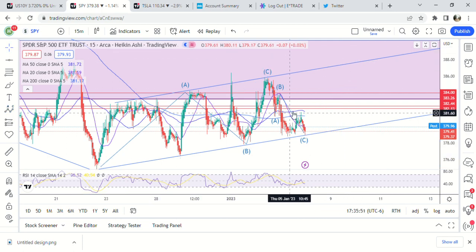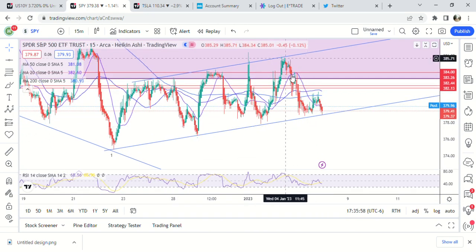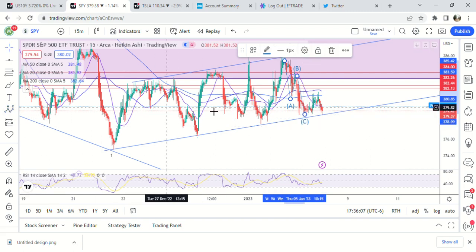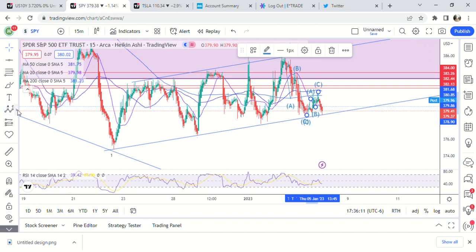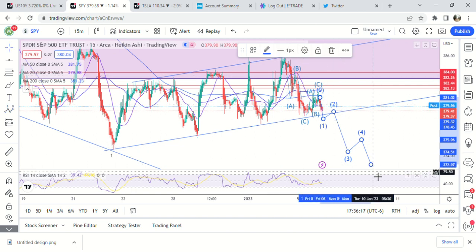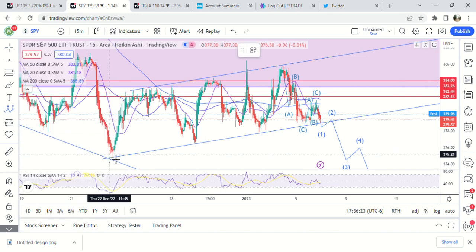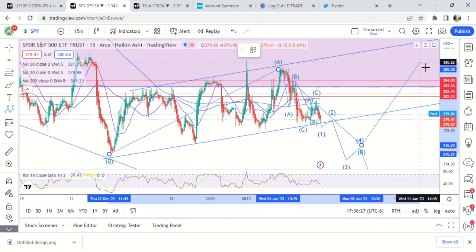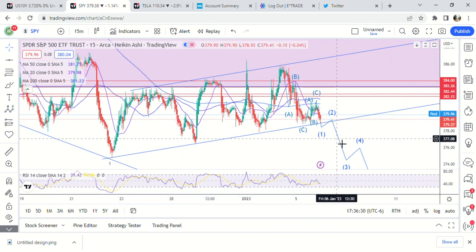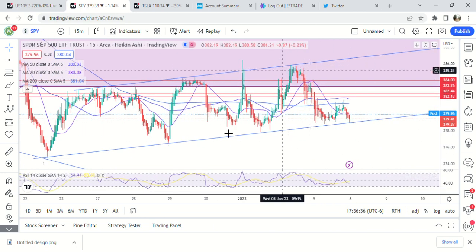That's one possibility. The second possibility is that this is only an A — it's a nest. It could be A-B-C and then this is A-B-C for the B, and then we're beginning a five wave move down. That's A-B-C lower, maybe to like 374, and that would put this whole entire move as A, B, and then a C wave up here, probably not breaking above 387.